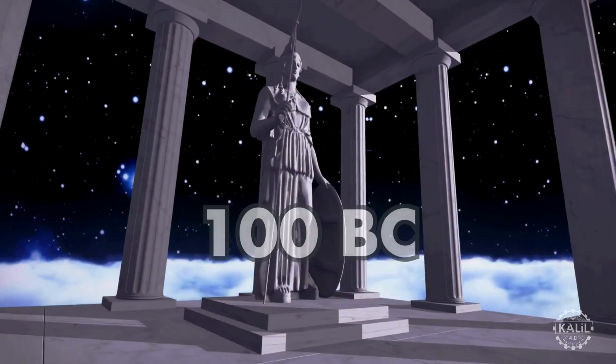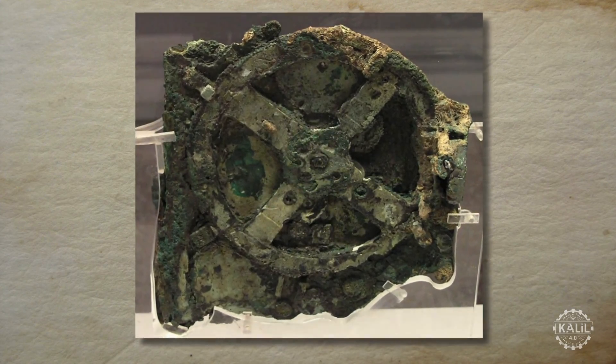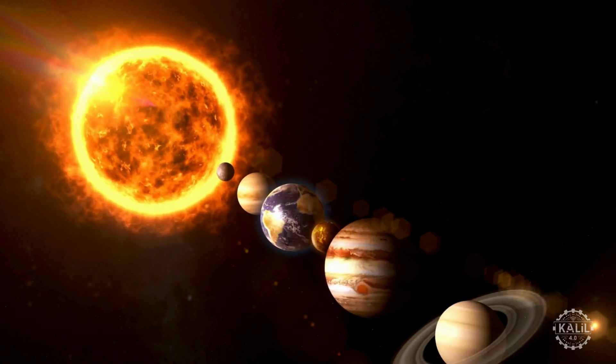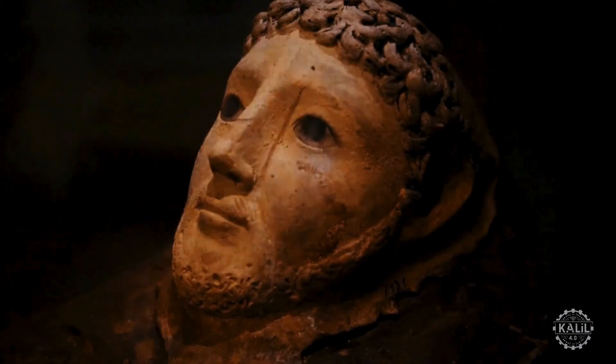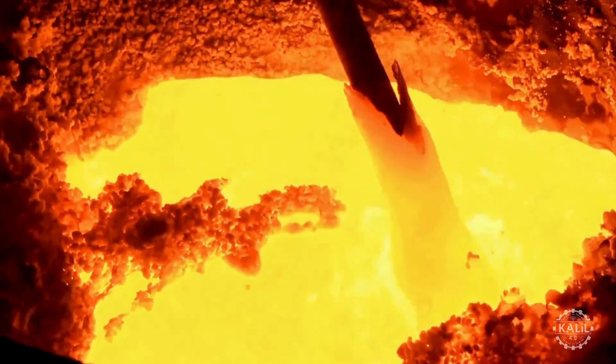Around 100 BC in ancient Greece, the Antikythera mechanism serves as a complex analog computer that predicts astronomical positions and eclipses, demonstrating mechanical engineering in its ancient form. In the 10th century BC, the use of bellows in iron smelting emerges in China, improving metal production efficiency.